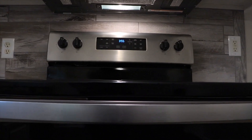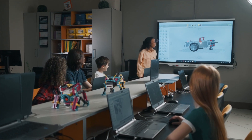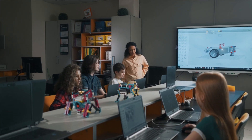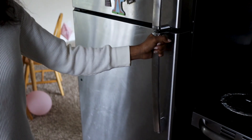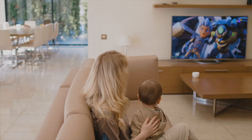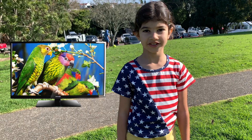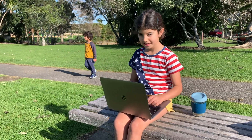Electricity powers things in your home and school. Look around your home — what do you think uses electricity? Electricity keeps your fridge running and makes your TV work. Your TV is powered by electricity. This laptop is powered by electricity too.